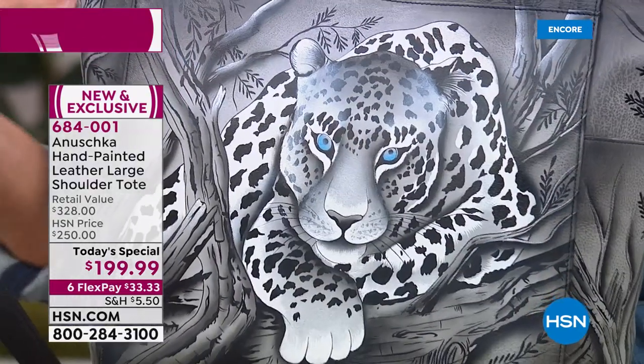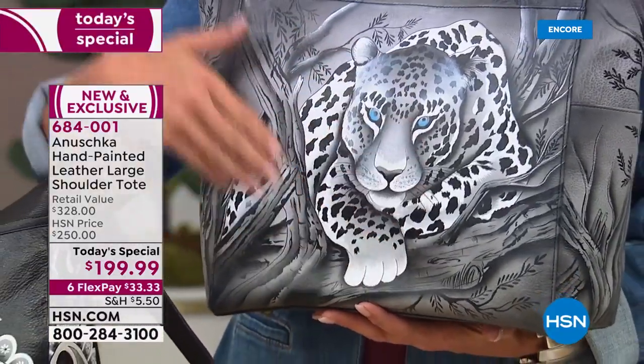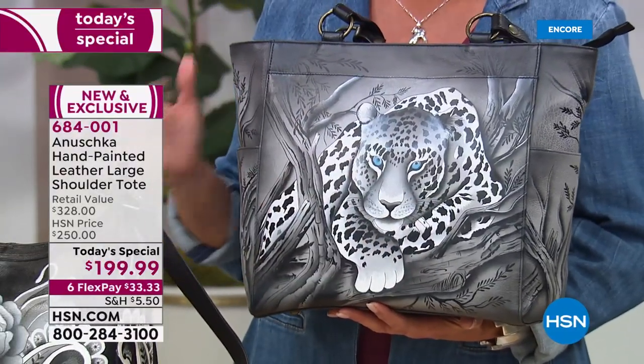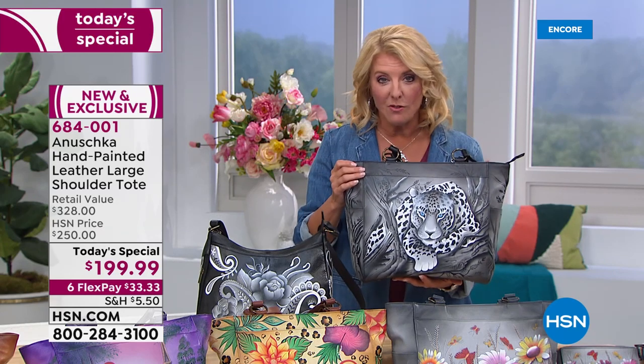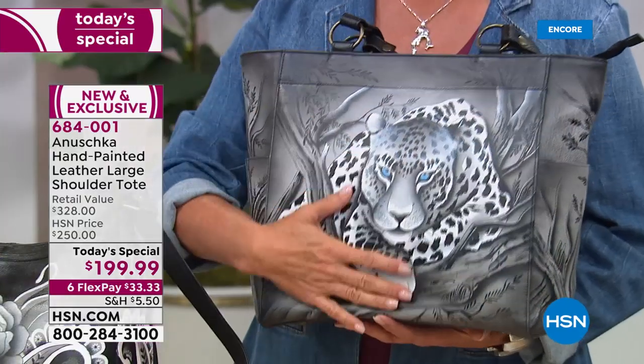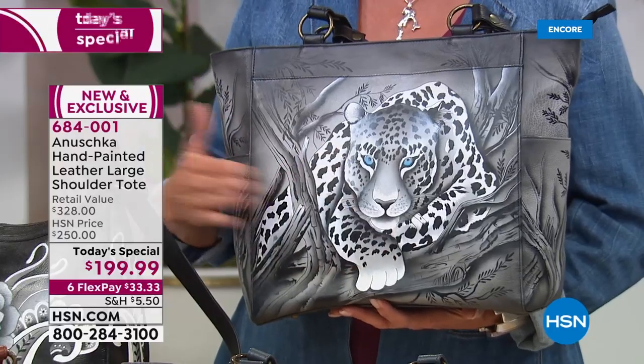But right now you're getting our best foot forward at under $200 with six FlexPay. You can get this home right away at $33.33 and have half a year to pay it off.